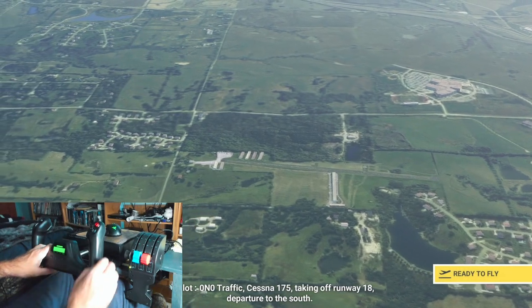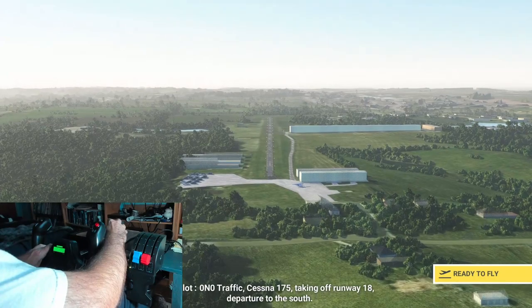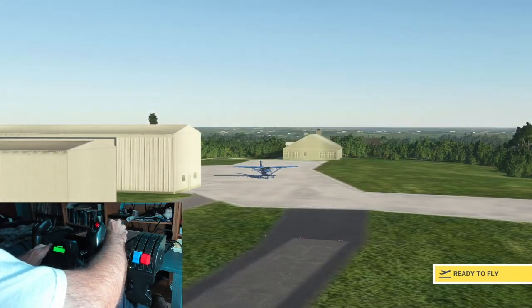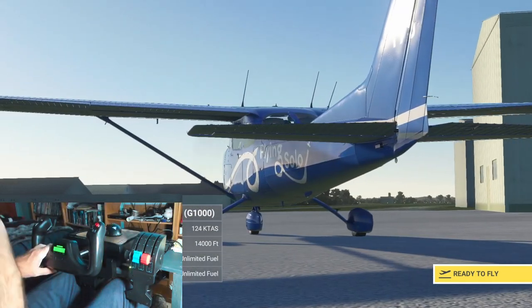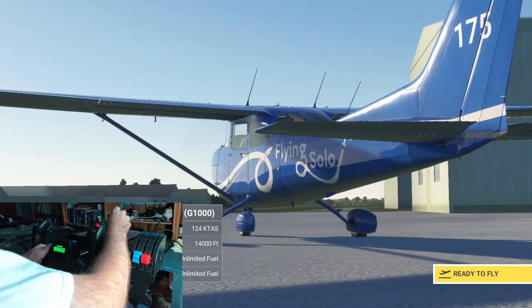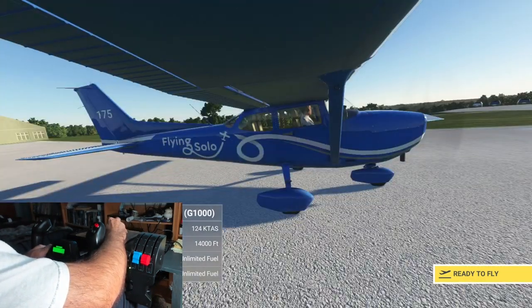Zero November Zero traffic, Cessna 175, taking off runway 18, departure to the south. If you want to see a flight out of your airport closer to your house, let me know and we'll get you in at some point.